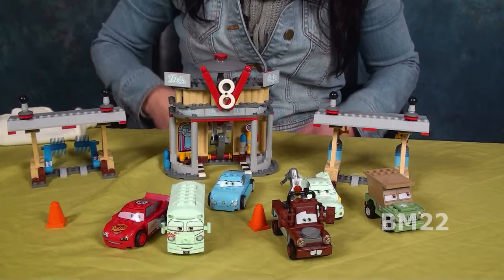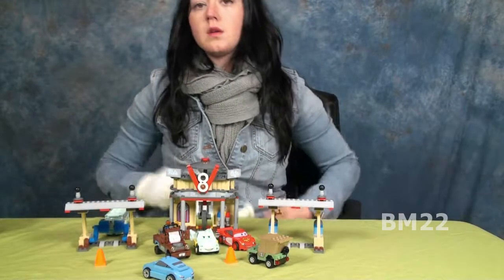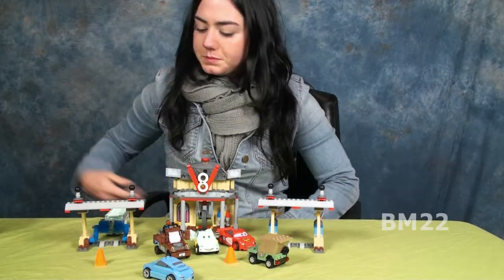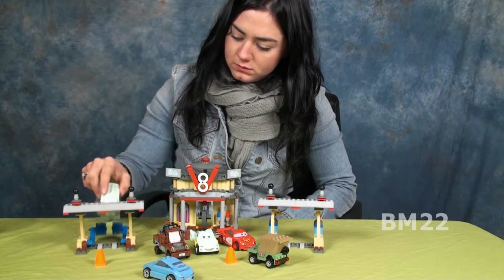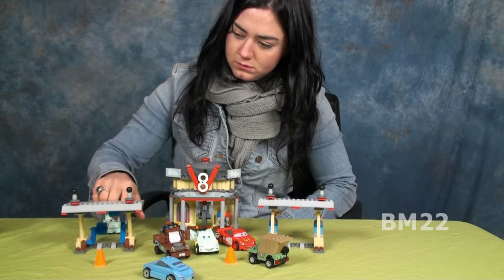This is set number 8487, and this is one of those discontinued sets. Well, it may not be completely discontinued, because you can still find this in some stores, but they no longer have it on the LEGO website — or they have it on the LEGO website, you just can't buy it. I bought this online at Amazon, and then after I bought it, I saw it was still in a Target or a Toys R Us for cheaper, so I should have bought it there.